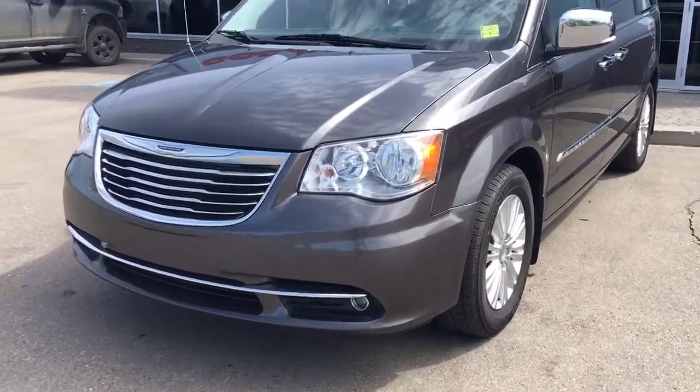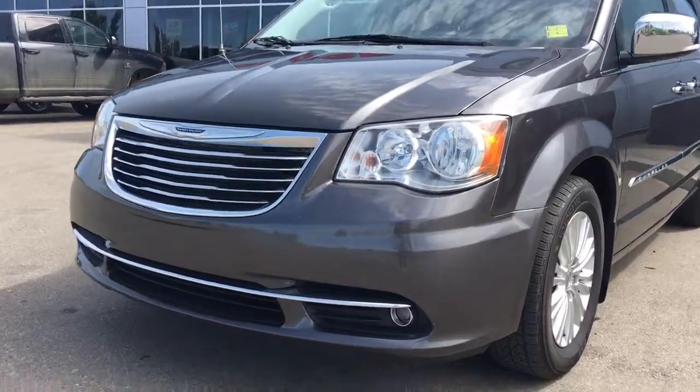In the front here you've got your headlights, daytime running lights and signal lights, and of course there are fog lights down here at the bottom.